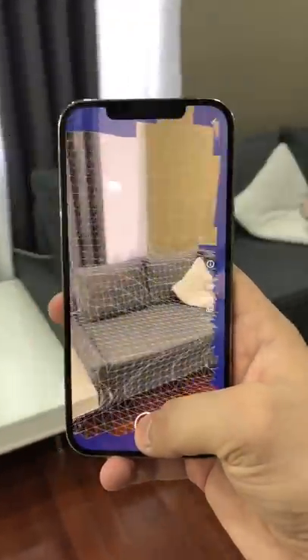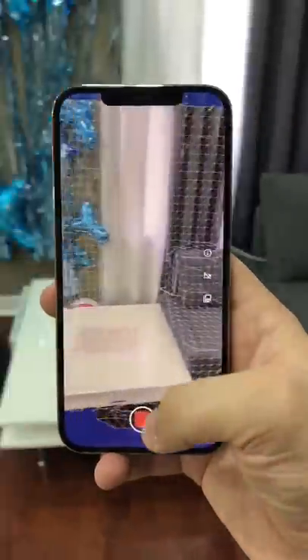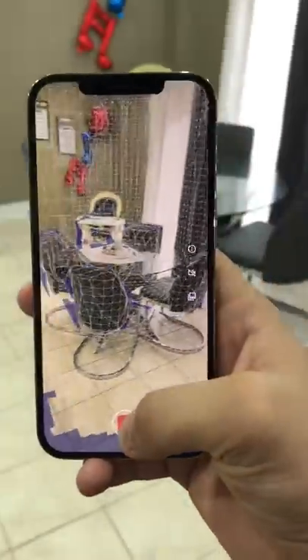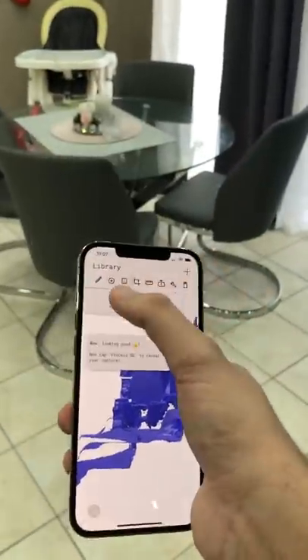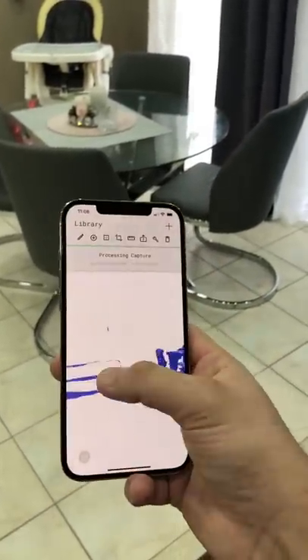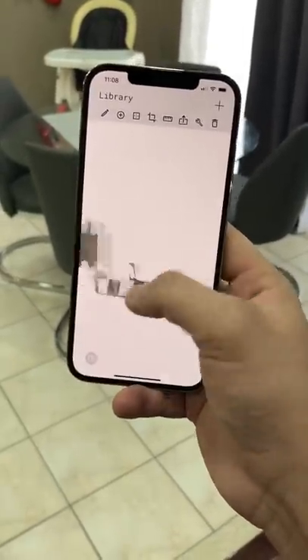After doing the scan, you can actually change a few things around inside that environment. Not only that, but you can actually measure anything that you want to measure as long as you have the scan for it. It's changing the entire industry of engineering and how they measure things and make plans and site plans and stuff like that.